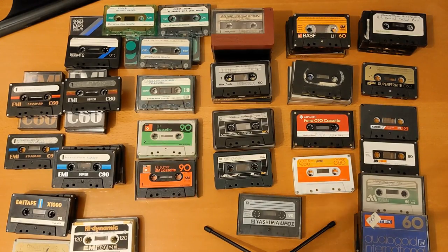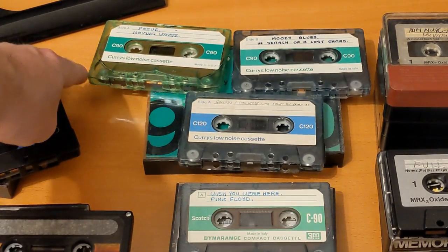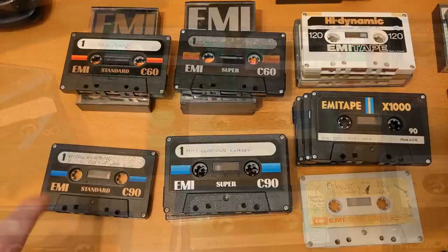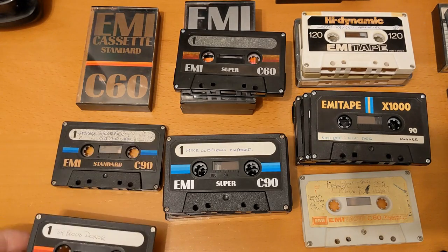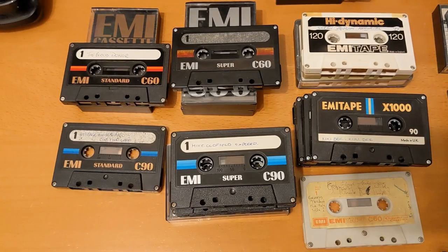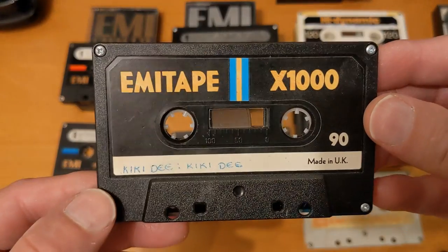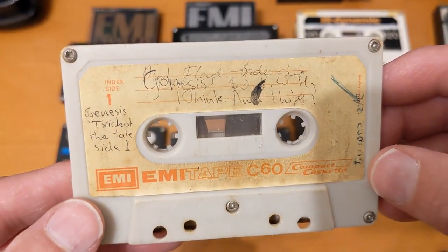Right, I can only just get them all in shot. Let me just move the camera and we'll go over each row. Right, let's start at the top. We've got one Boots with quite a nice card. We've got a Currys C90, another Currys C90 and a Currys C120 in some nice boxes. I like the design on this one. So this is EMI Standard and EMI Standards, two different colours for C60 and C90. Quite nice J cards as well. These ones are supers — unfortunately the colour's faded on that, probably because of the glue, the C60s and the C90s. We've also got these EMI tapes, a 90 and two 120s. And these are quite interesting — EMI Tape X1000s. And one that looks like it's seen better days, and an EMI Tape C60.